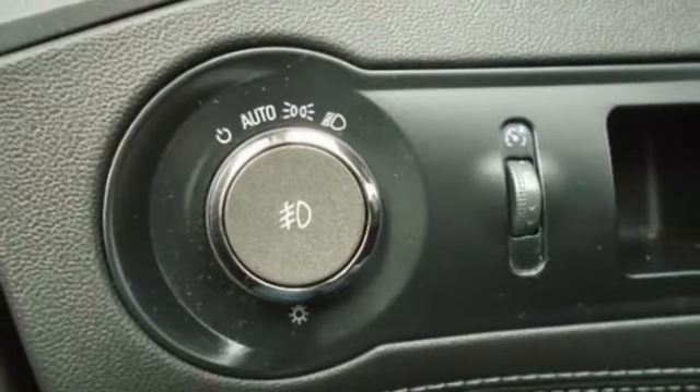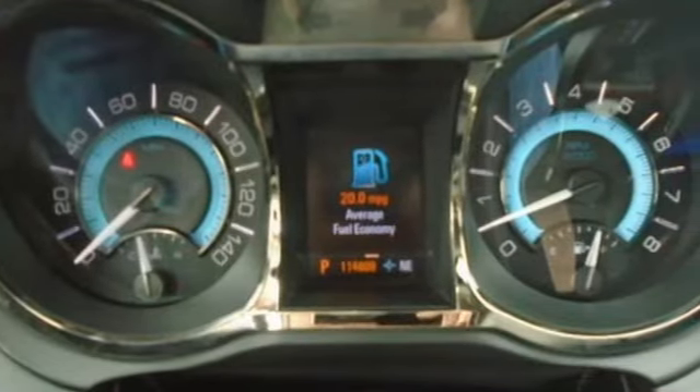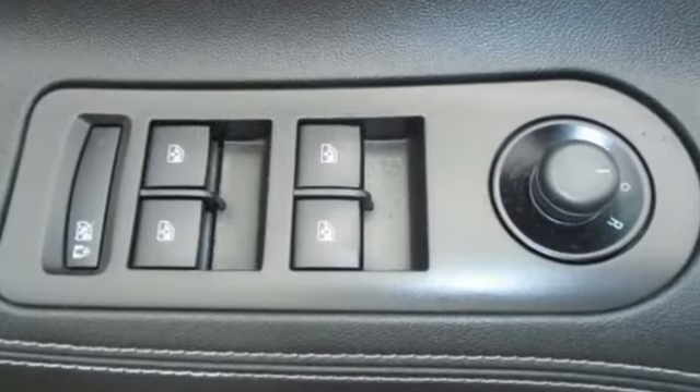Aluminum wheels, sports suspension, and automatic transmission of the LaCrosse. Car and Driver calls it easily the best Buick sedan in a long time.